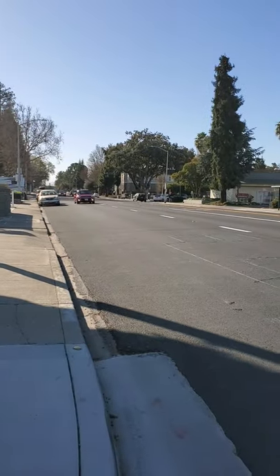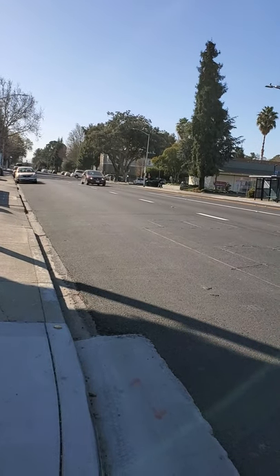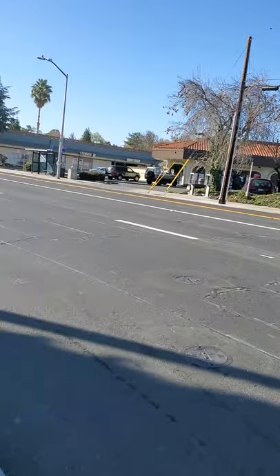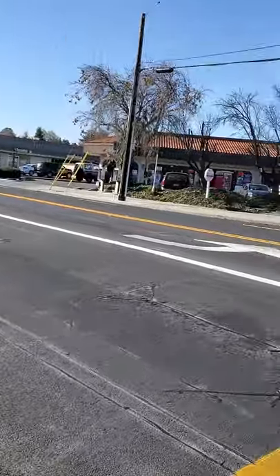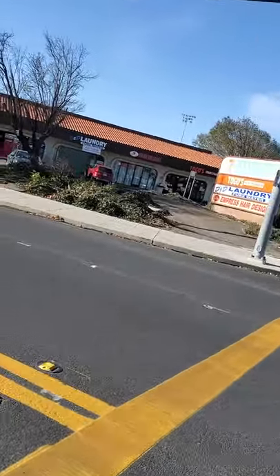Some cars coming with speed — speedy. This is a local road but they are going 60 miles per hour. They're supposed to go 40 miles — not really 40, it's 35 miles.